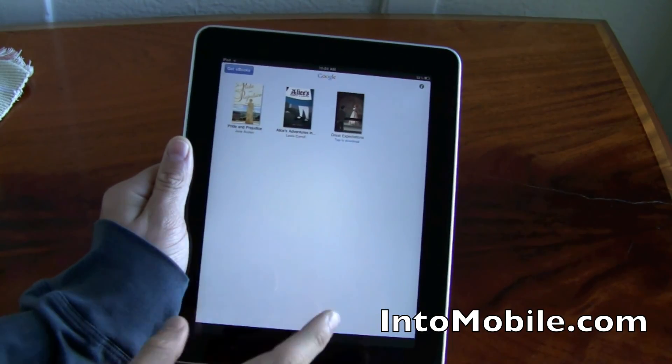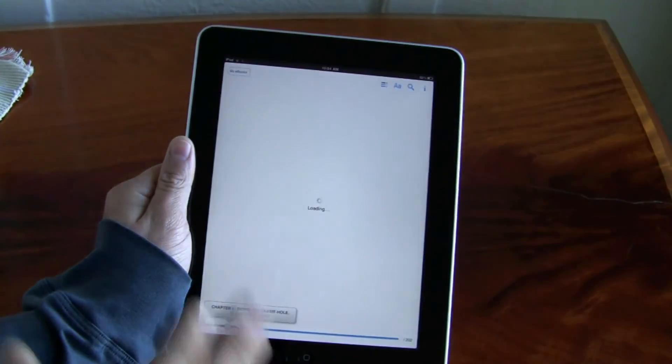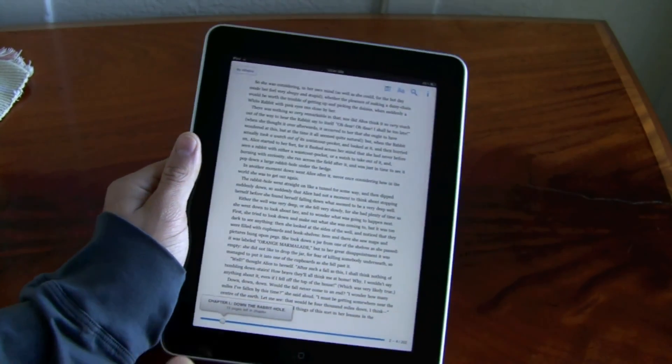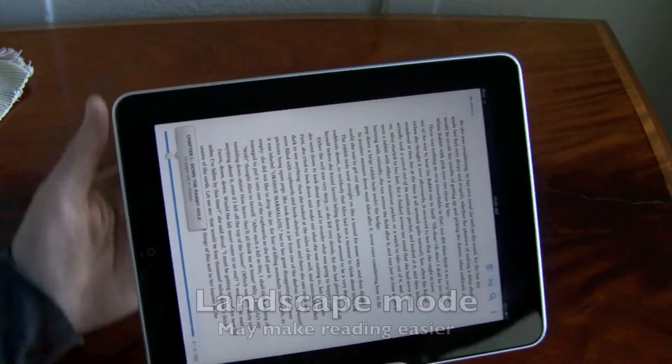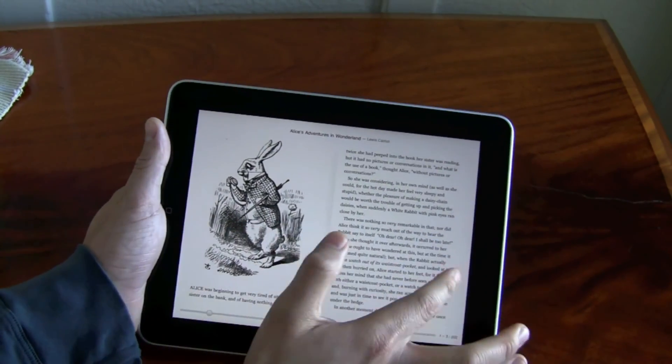As you can see, here's your library of books. You can dive in. Nice little interface. What's new about this — and which probably should have been there from the beginning — is the landscape mode. So you can read your books like this.